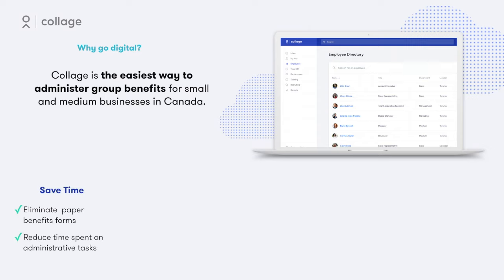First, Collage completely eliminates paper forms from the enrollment process, significantly reducing workload and time spent on administrative tasks. We've also found countless employers paying for benefits for employees who are no longer with the company. Collage has helped its customers save costs by syncing their enrollments online.